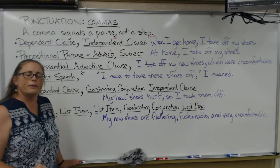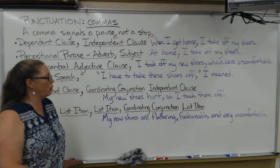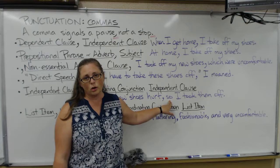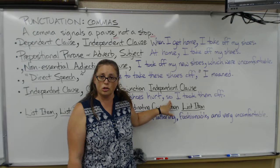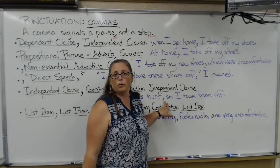If you have two independent clauses connected with a coordinating conjunction — especially 'and,' 'but,' 'or,' or 'so' — you will usually want to put a comma before the coordinating conjunction. For example: 'My new shoes hurt, so I took them off.' 'My new shoes hurt' is an independent clause; 'I took them off' is an independent clause; 'so' is the coordinating conjunction. There are situations where you do not need the comma, generally if the independent clauses are very short, but my recommendation is to put in the comma — it will make it very clear and you will be correct.